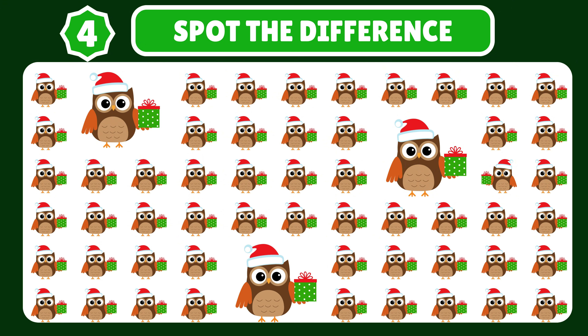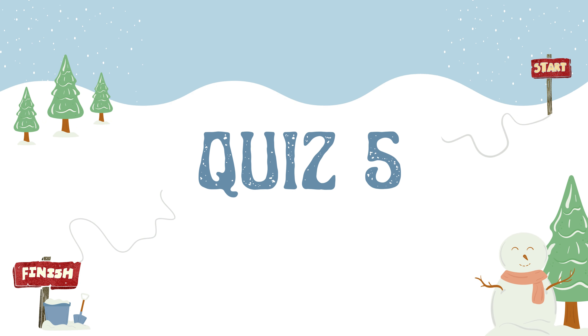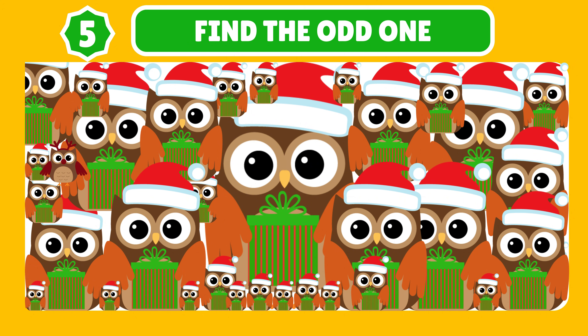Can you spot the subtle difference in the way the Christmas owl holds its present? Great job! Hey, look at that — among all those ordinary looking owls, there's one that stands out as quite odd. Can you find it? Great job!